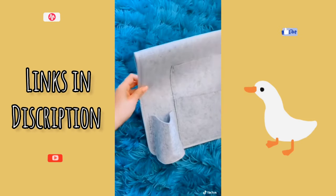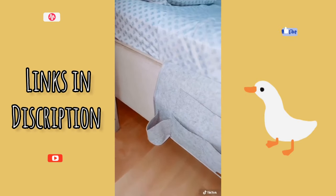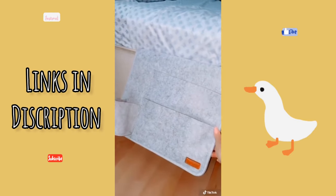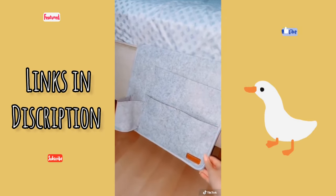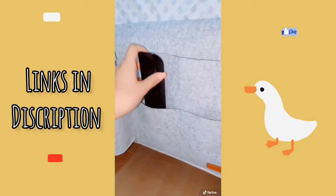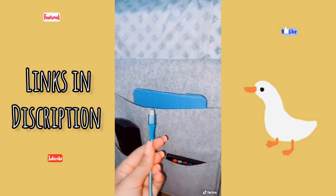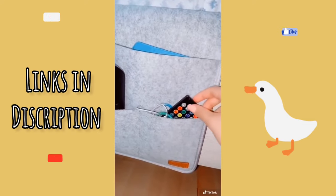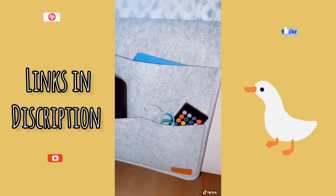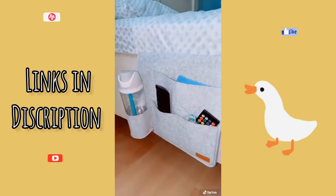This bedside organizer is the newest addition to my bedroom. You can place it on either side of your bed frame. It's made of anti-slip felt material and comes in gray or black. It can hold my water bottle, my remote, my iPad — which I can also leave inside while I charge it — and whatever else I need, such as my light remote, my headphones, or my glasses. It's the perfect storage holder for any items you want easy access to by your bedside.